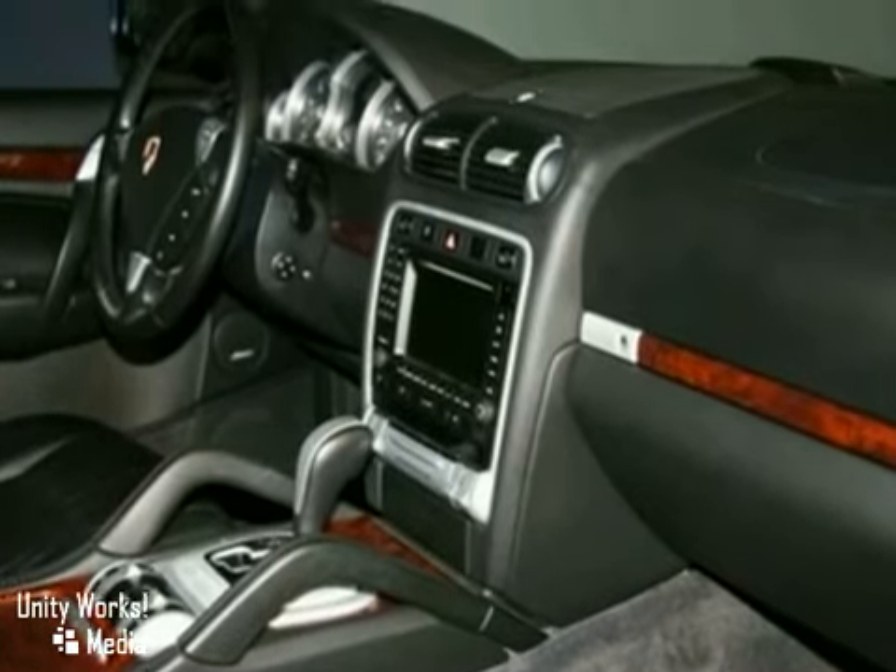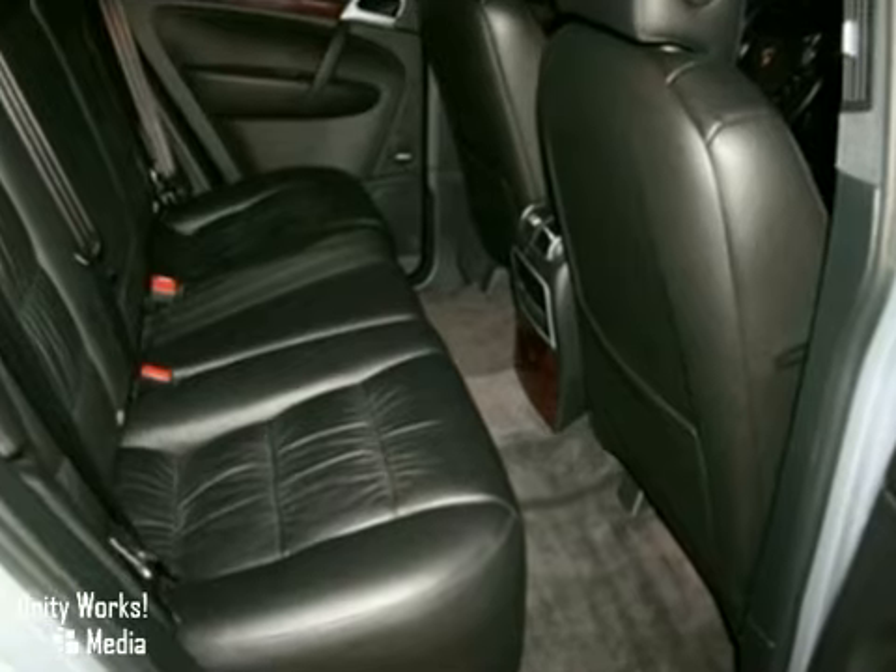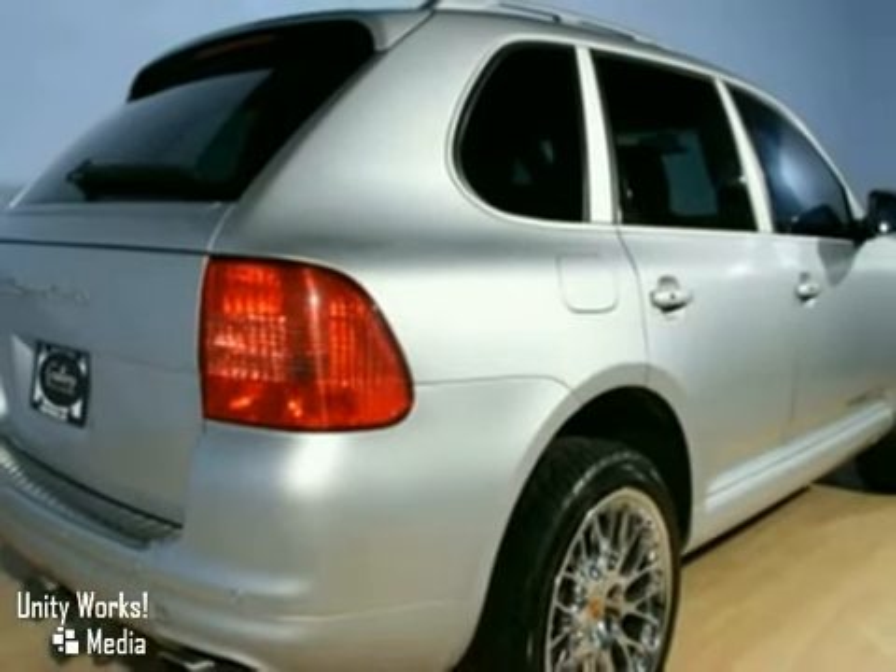State-of-the-art German engineering combines with fine materials and numerous special features to make this SUV an outstanding choice.